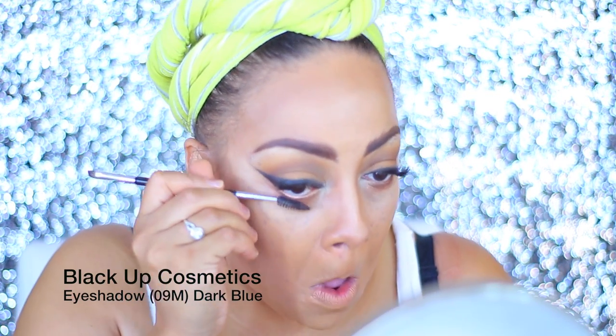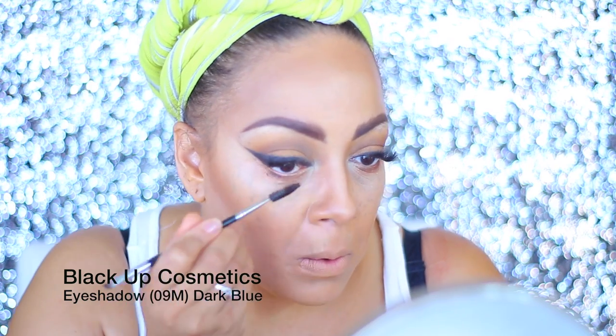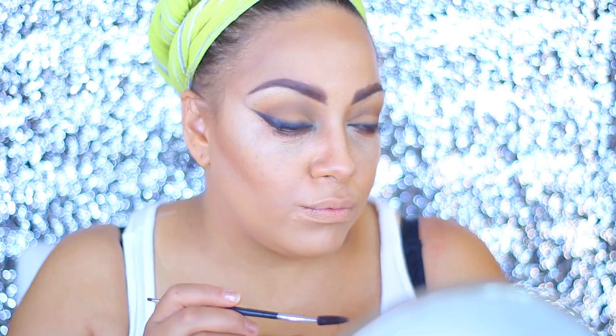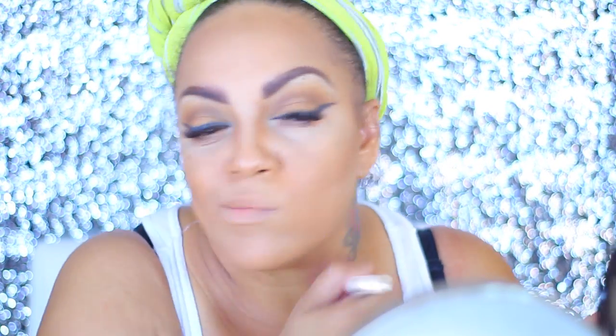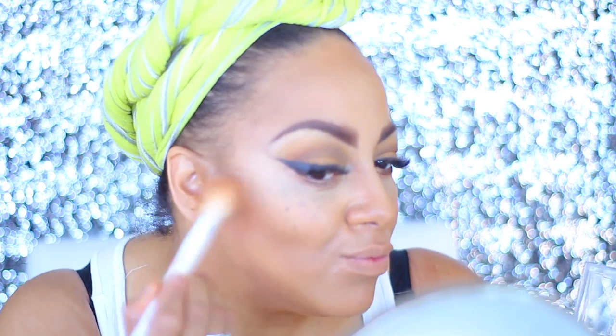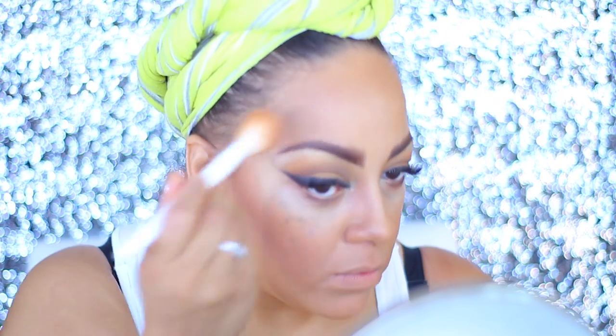I didn't have any mascara for my eyes, so I took my brush and used a dark blue to try to make my lashes look darker. Like I said, use what you have and your makeup look will come together. Now back into the Iman — this is their different compact powder — and I'm just going to set my face with this. As you can see the look is coming all together and you'd never be able to tell I used what for what.